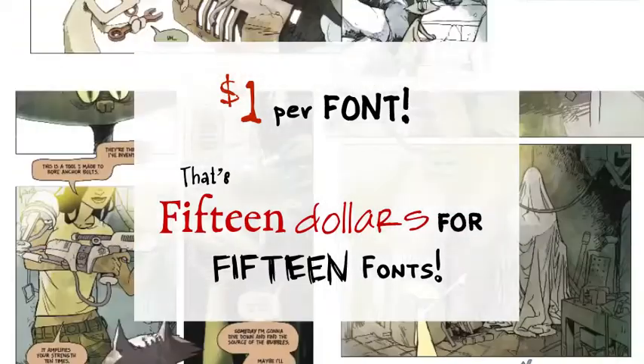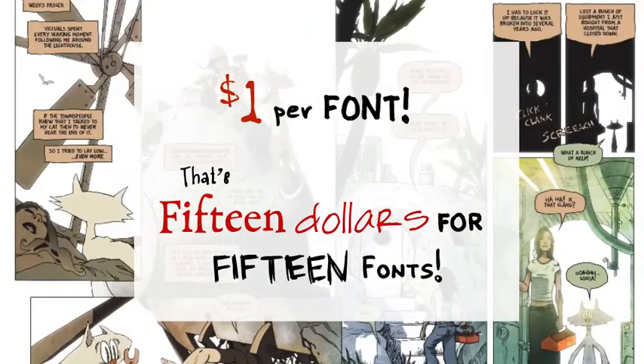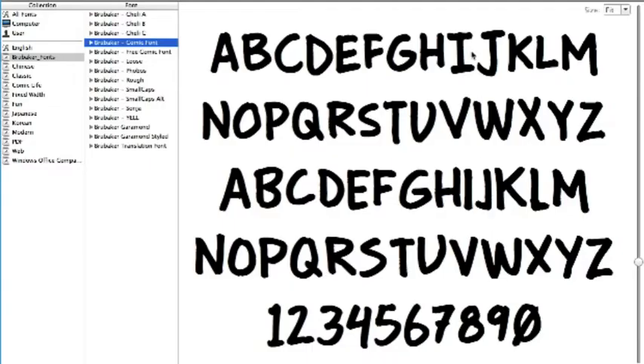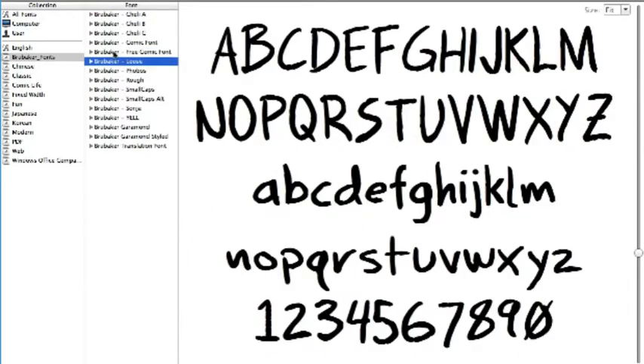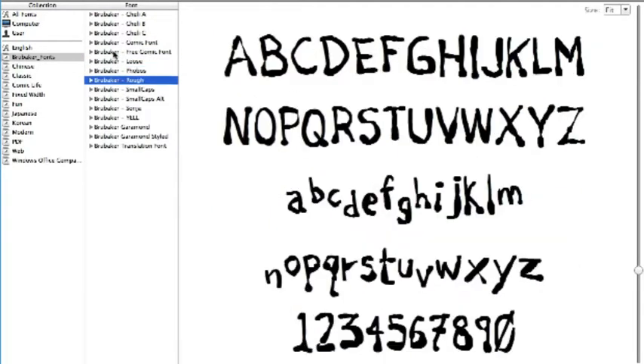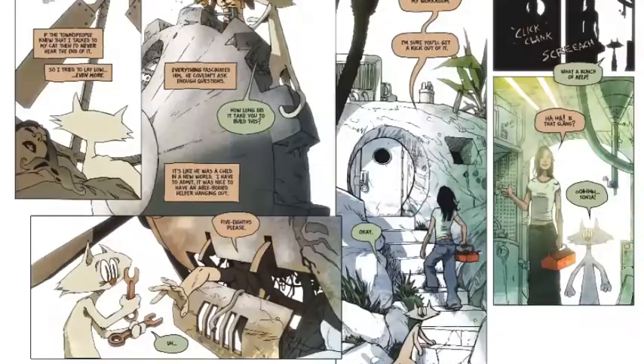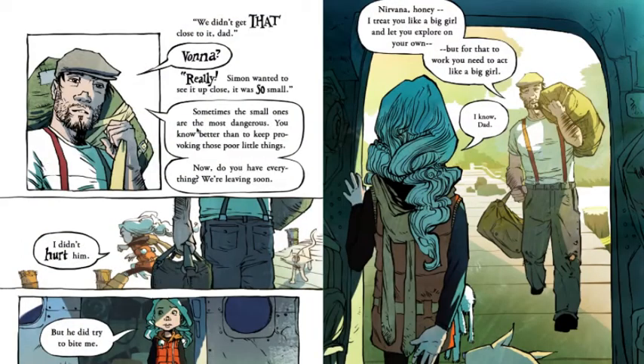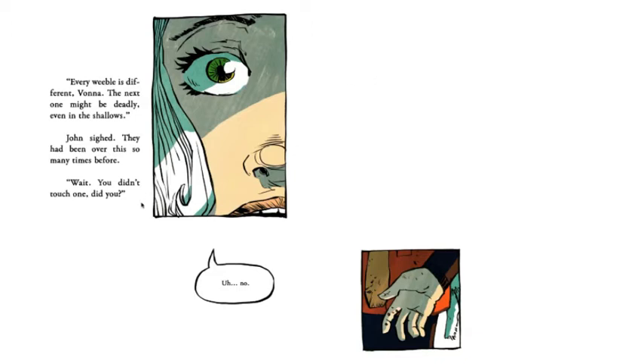I'm going to sell them for a dollar a piece. At this point I have 15 of them. If I create a new font, I'll add it to the mix and send you guys an email and you can download it for free for anyone who's purchased these. And these are all fonts that I've used in Remind Volume 1 and Volume 2, as well as Cithra and a bunch of other projects that I've worked on too.